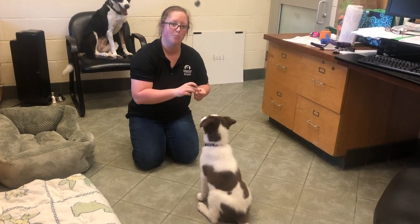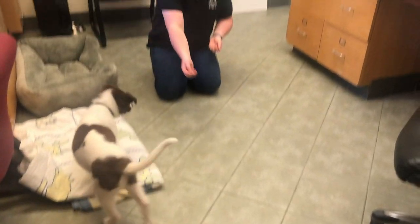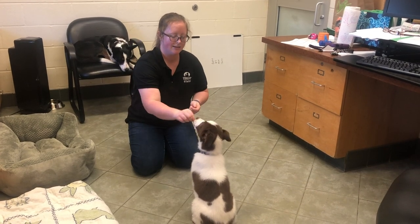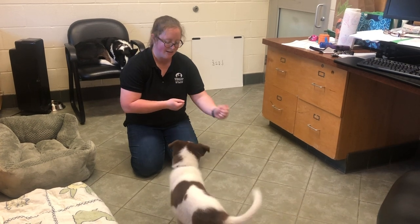Sit. It's important not to introduce that verbal cue until the puppy is offering the behavior on his own. Sit. Good boy. Search.